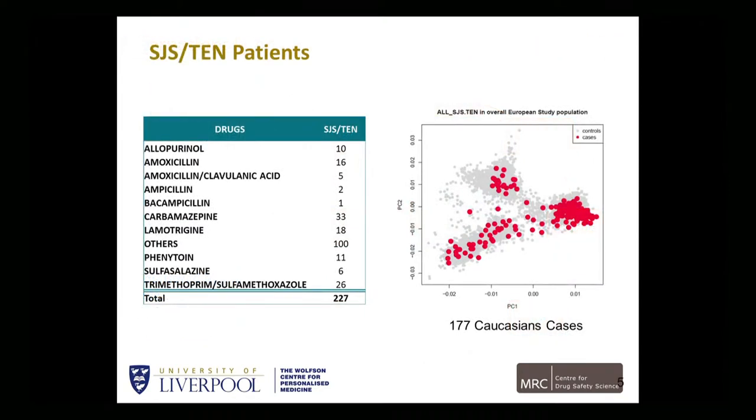In terms of SJS-TEN, the data I'm going to show you is unpublished. I'm not going to show you some of the specific alleles that we've identified, largely because we need to validate those alleles in replication sets. These are the SJS-TEN cases we've collected in terms of the different drugs patients were exposed to. It includes many different ethnic groups, and if you look at the Caucasian cases, we have mainly Northern European population, but also Spanish and Italian populations, clustered in association with the controls utilized within the GWAS studies.